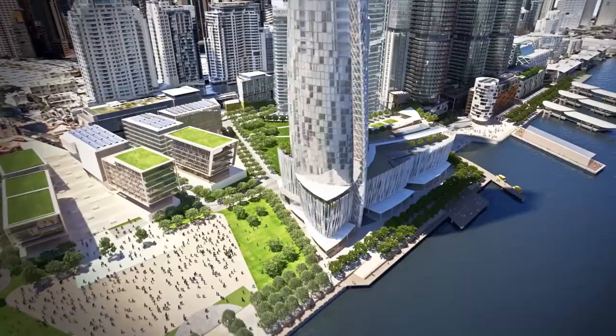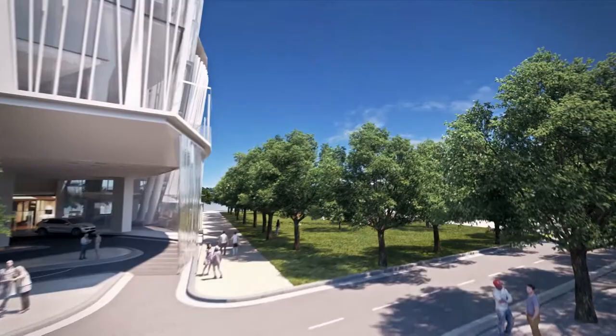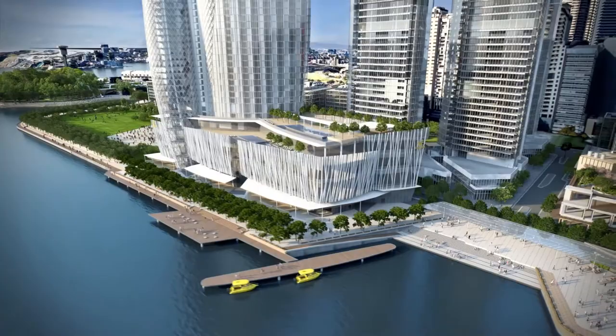While the first development phase, Stage 1A, is almost finished, there will be construction for some time to come. With Stage 1B comes Hickson Park, connecting Barangaroo South to Barangaroo Central, the Southern Cove, as well as the completion of the waterfront promenade, which will allow Sydneysiders to walk along the foreshore for the first time.